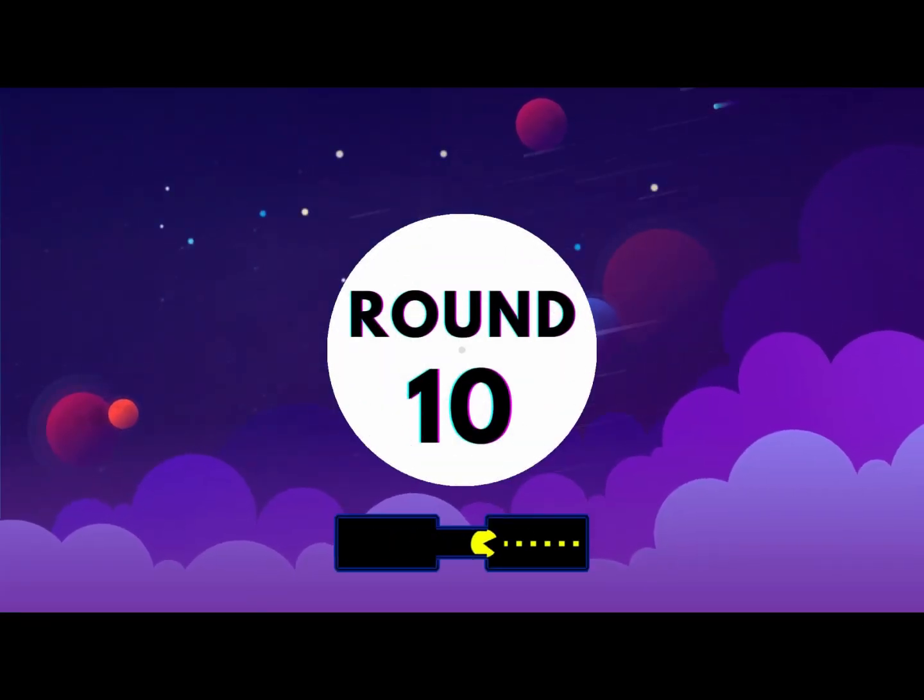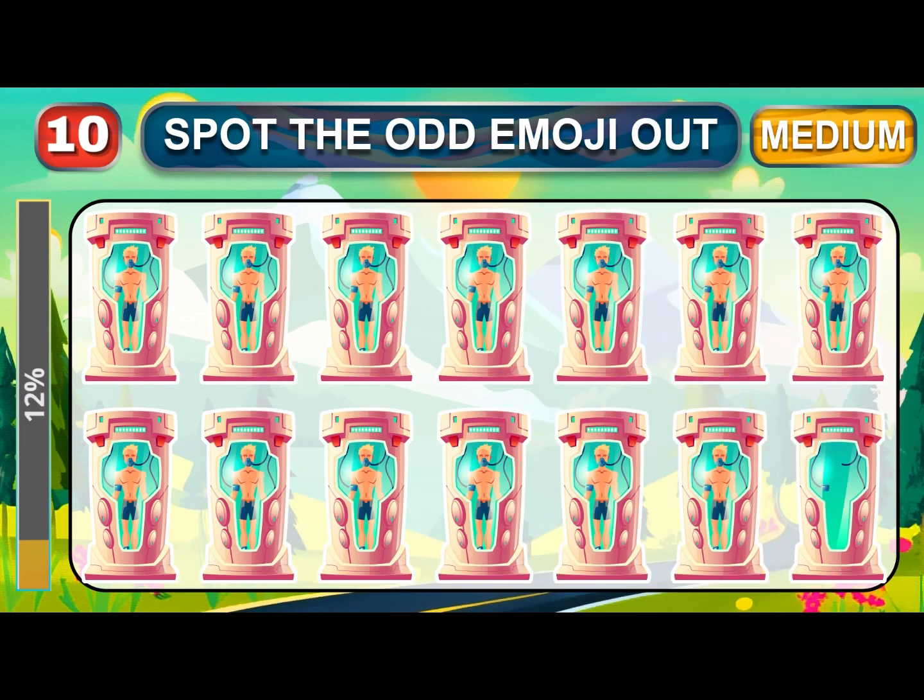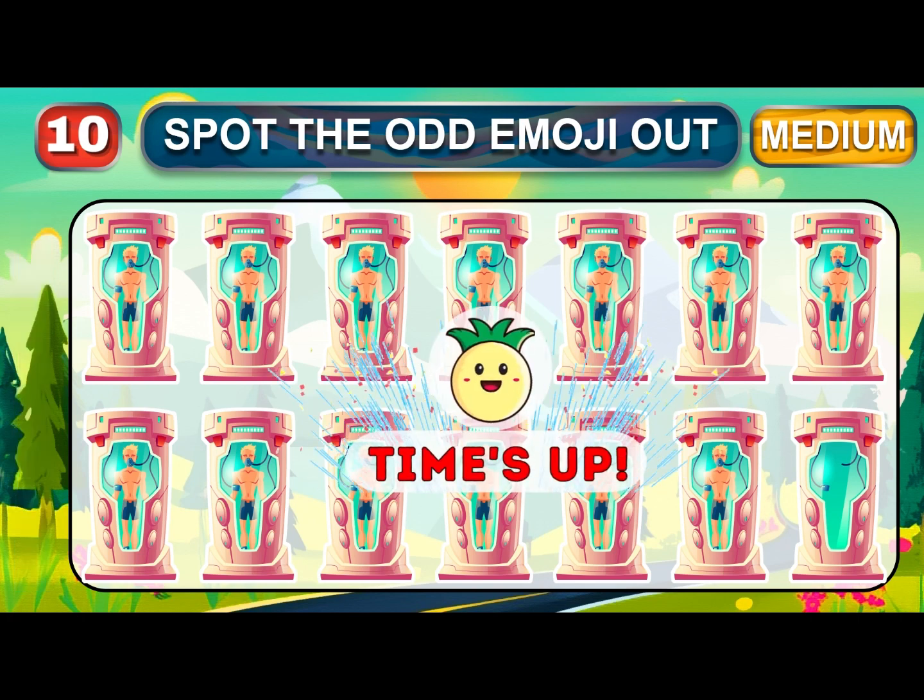Round ten. Let's start. This is the final medium round. Can you guess the odd one? The odd one is here.